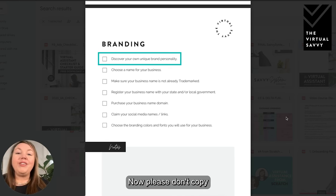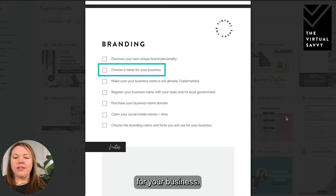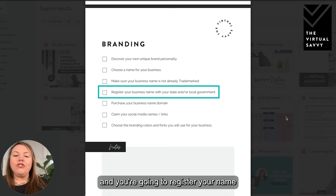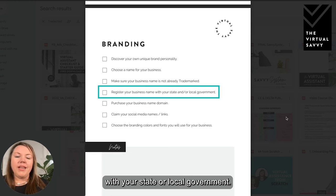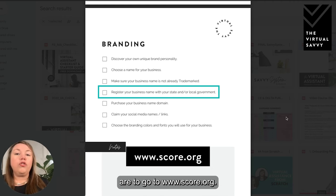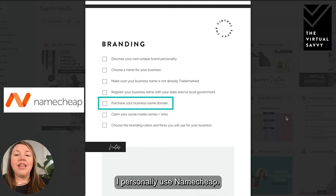You'll see a lot of different examples — please don't copy these branding boards as they don't belong to you, but they're a great way to get inspiration for what your brand will look like. You're going to choose a name for your business, make sure that name is not already trademarked, and register your name with your state or local government. Go to score.org to know what the state requirements are where you live. Then purchase your business name domain — I personally use Namecheap.